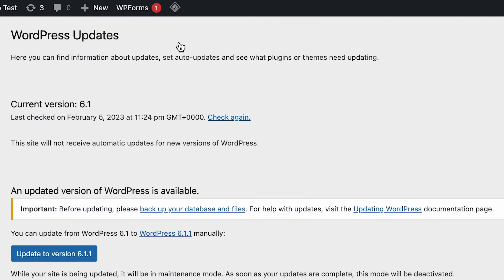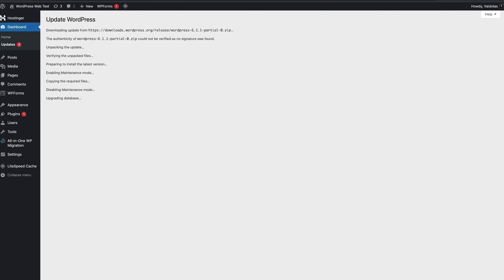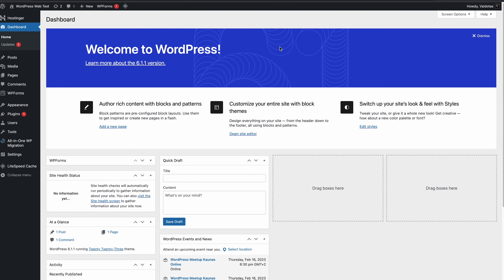Wait for the updates page to open, then scroll down until you see a similar message. You'll see a blue button for updating your website to the newest version. Let's click it to start the update. Once it's finished updating, refresh the page. If you go to the WordPress dashboard, you should see a notification that you've successfully updated WordPress.